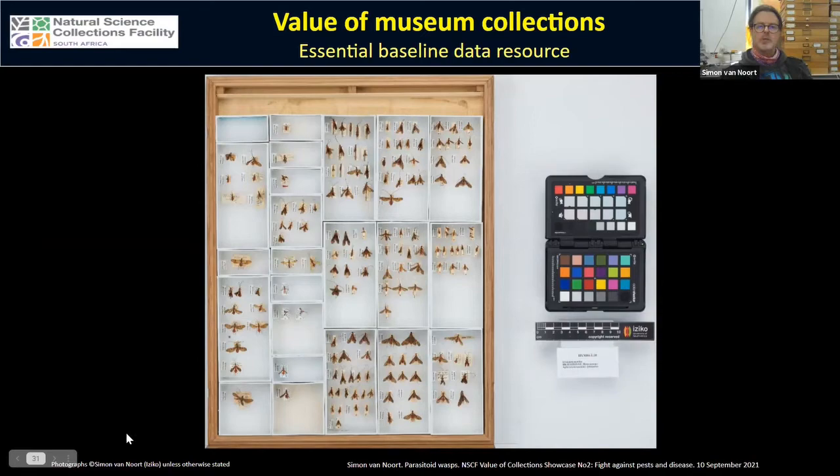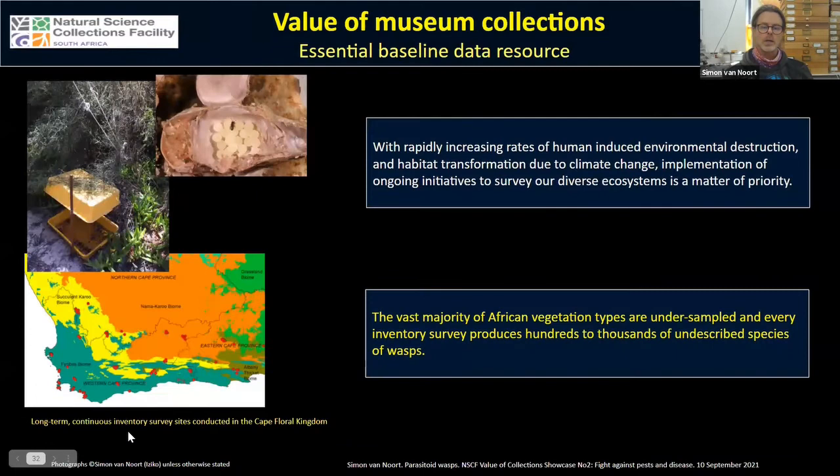To end off, I want to touch on the value of museum collections and the essential baseline data they conserve. Although we have many specimens and species already collected, with the rapid increase in human-induced environmental destruction, habitat transformation, and climate change, implementing ongoing surveys of our ecosystems is really a matter of priority. The vast majority of vegetation types in South Africa are under-sampled, and every new inventory survey produces hundreds to thousands of undescribed species of wasps.